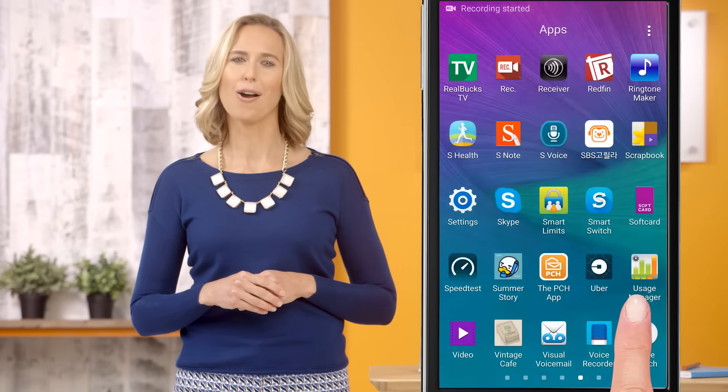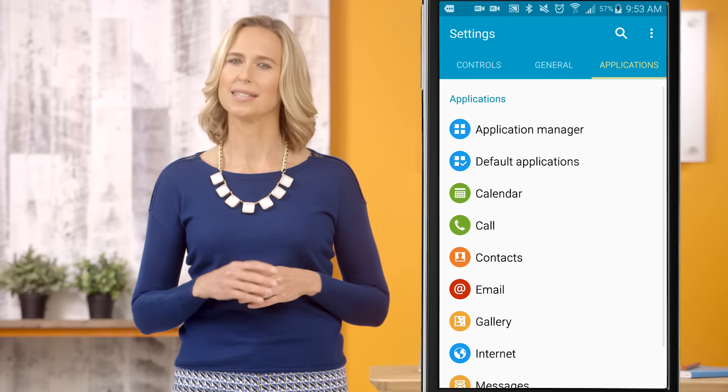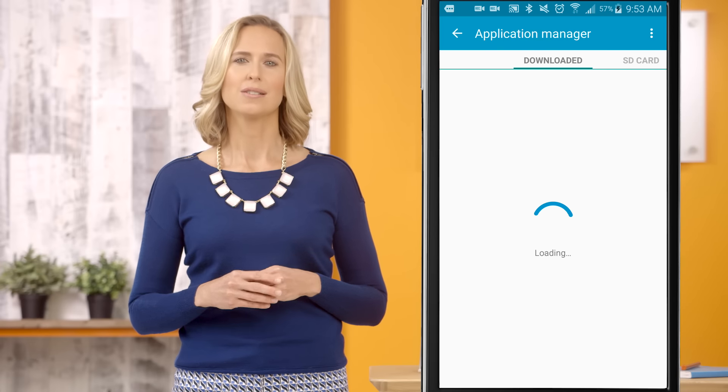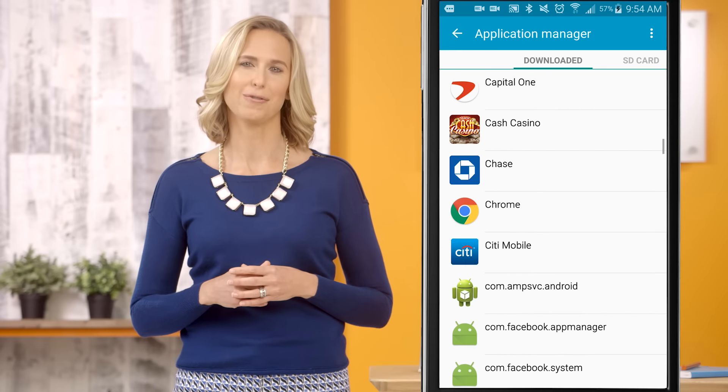Now, let's get started with Android phones and tablets. Tap the Apps icon on your home screen. If you don't see it, tap the Settings icon first. To find your desired app, just tap on the links displayed on your device. Tap Application Manager or Apps to see all your apps. Keep in mind, the terms and steps may vary slightly depending on your device.